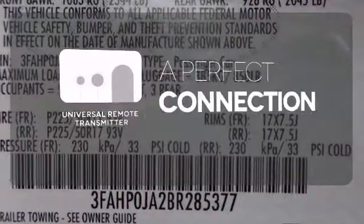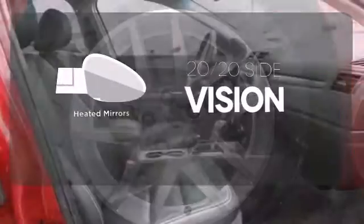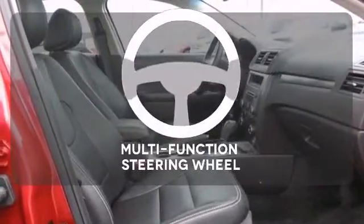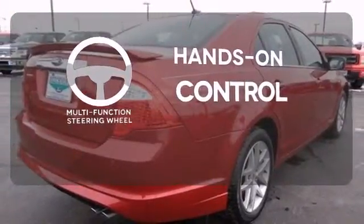Stay connected to home with the universal remote transmitter. The heated mirrors let you see behind you without all the work. The multifunction steering wheel helps keep your eyes on the road and your hands on the wheel.